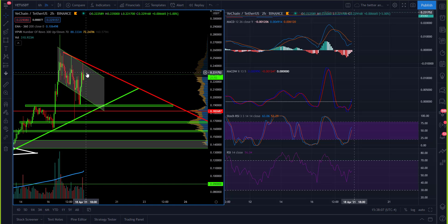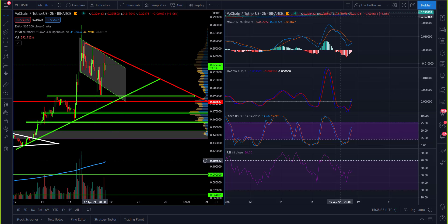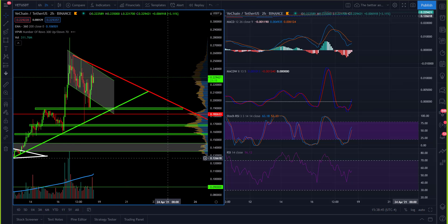We both love VeChain and are very bullish long term. This video is not about fundamentals — it's technical analysis. Things can go up and down in the short term; it doesn't mean we don't like it long term. Honestly, if we go anywhere near that 200 EMA on the six-hour, I'm buying heavily. Make sure to like, subscribe, comment, share, and hit the bell icon. Thanks for watching, take care folks.